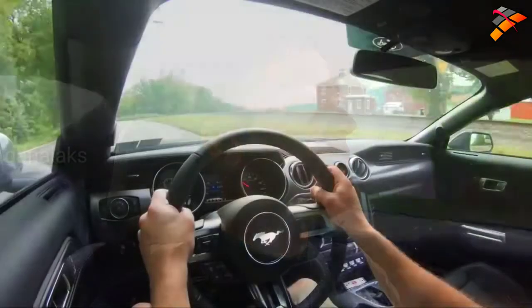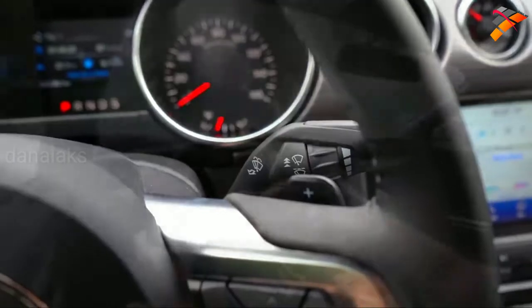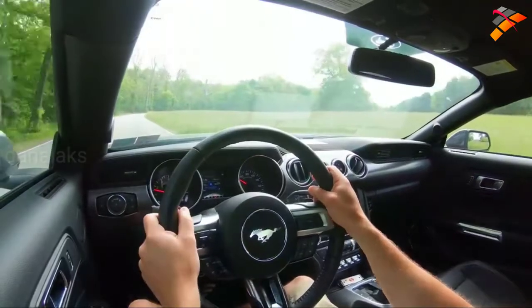Having mentioned all of that, let's go ahead and find a straightaway. Let's start with the paddle shifters — I want to see how quickly they react. After that, we'll do the acceleration test and give control back to the Mustang. Let's go ahead and do the paddle shifter test now.